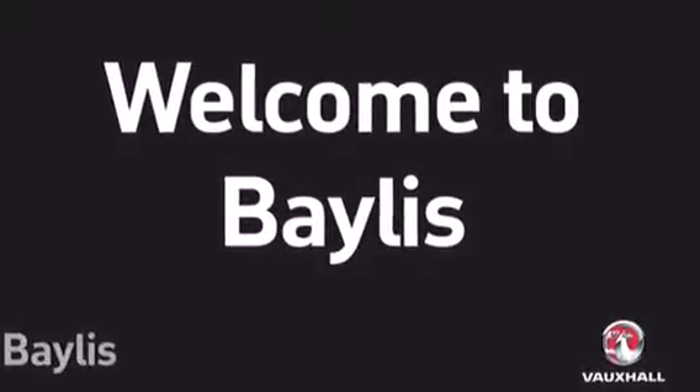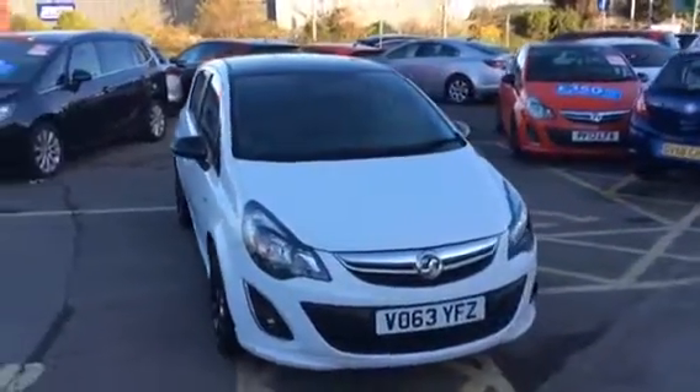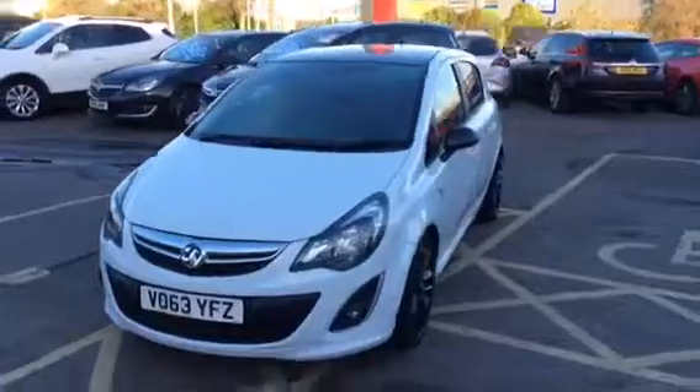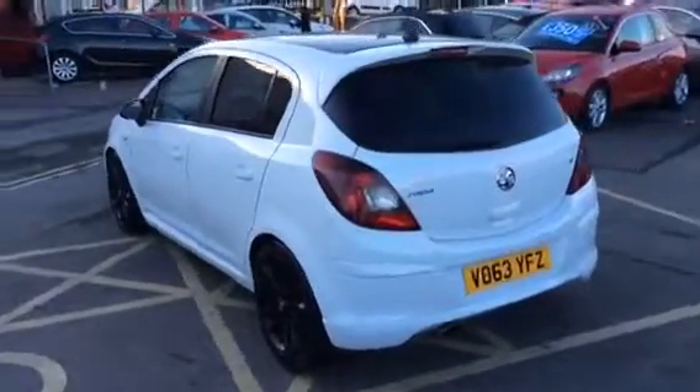Hello and welcome to Bayless Vauxhall. Today we have a 2013 Vauxhall Corsa. This is a 1.2 injection petrol, limited edition, 5 door, finished in glacier white.